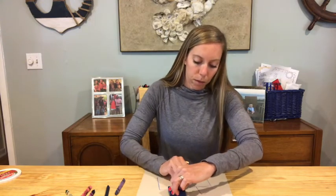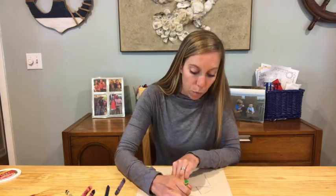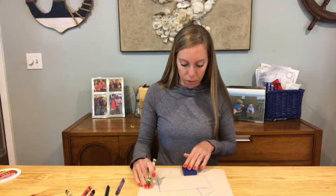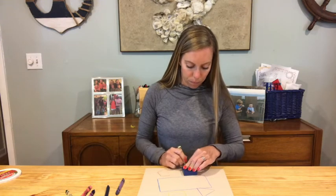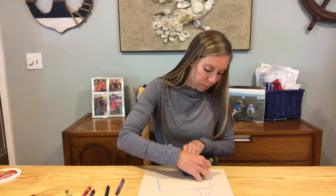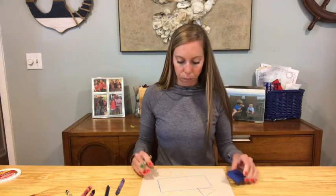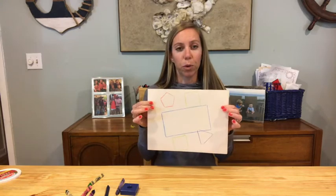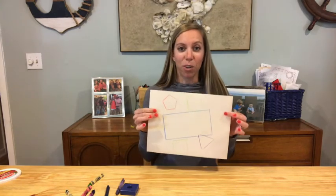Sometimes it feels like there is more than one of me, so I'm going to go ahead and give my second square next to my other son. So that's what we have so far — my two boys and two of me trying to juggle homeschool.